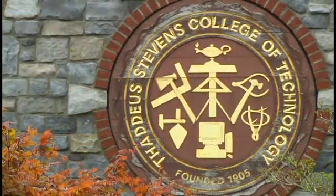That's basically what this course is about. We hope to see you in the Water and Environmental Technology program here at Thaddeus Stevens.